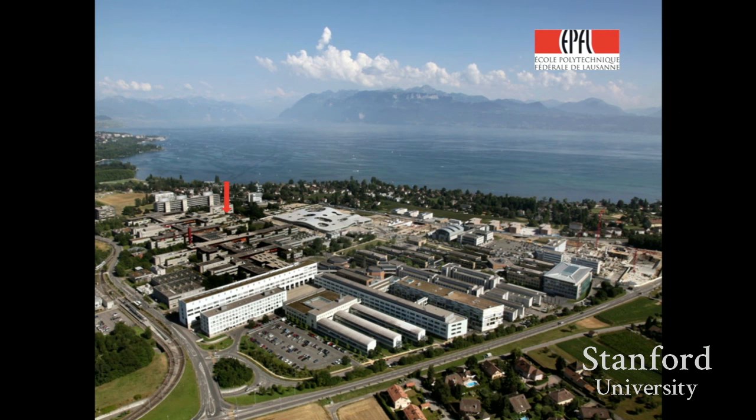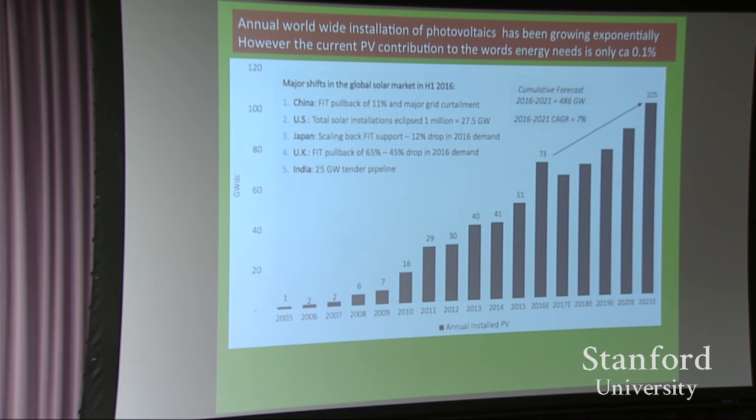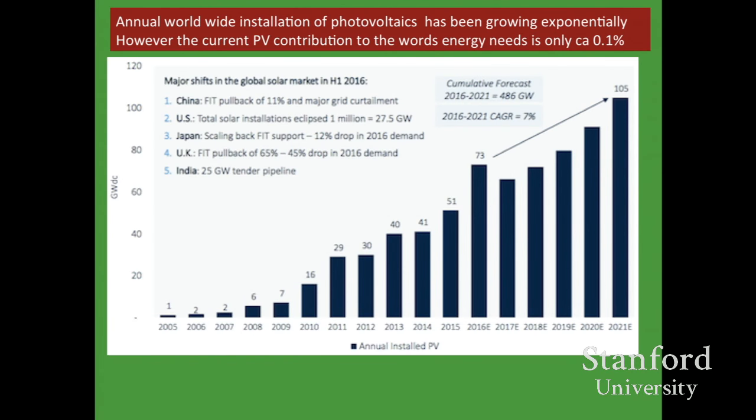This is where we work — at Lac Léman, the Lake of Geneva in Lausanne. Here's our lab. Energy certainly is a big issue. Photovoltaics have been growing, and last year we had about 60 gigawatt peak power installed.